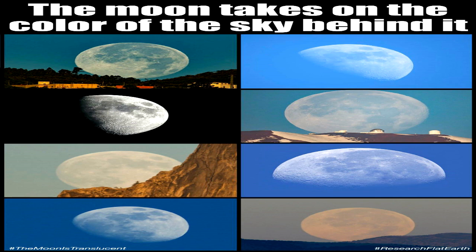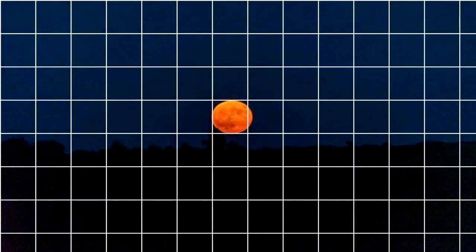This is only possible because the Moon is actually a rotating translucent luminous disk, and not a spinning spherical terra firma. You can confirm for yourself that both the Sun and Moon are in fact disks and not spheres by photographing them at different times and placing them in a square grid.